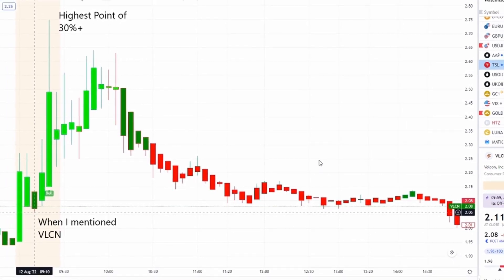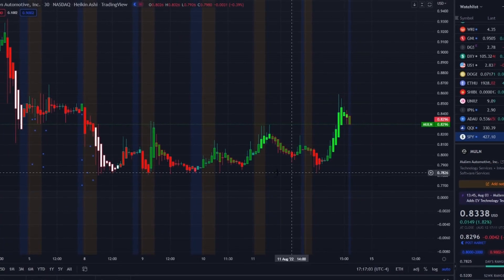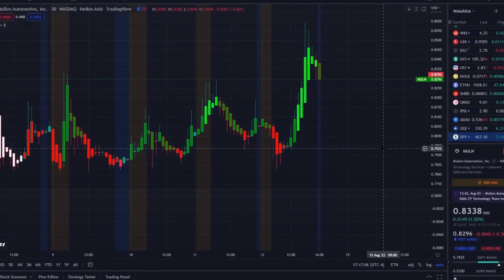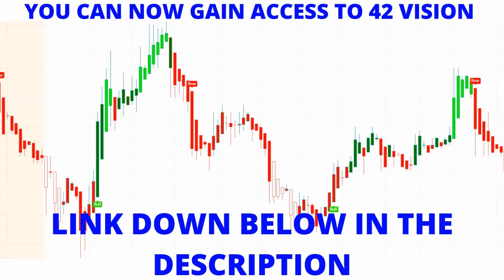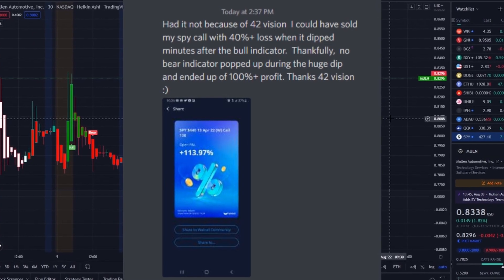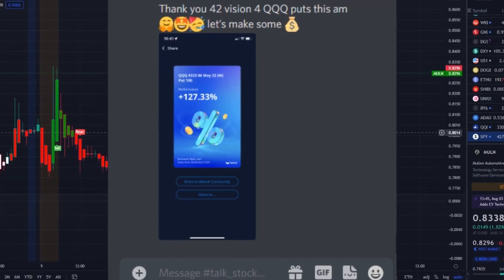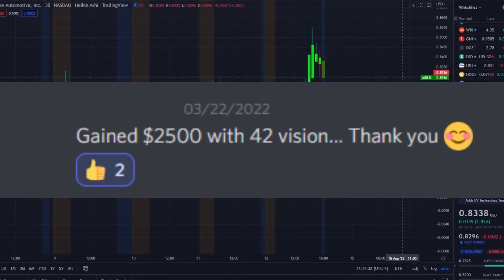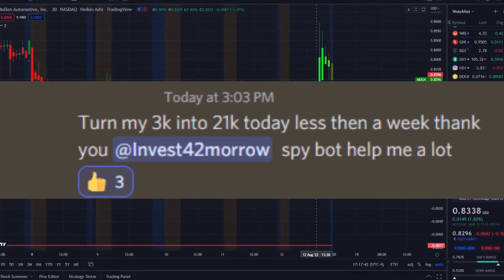Now let's jump into the charts. MULN stock has been ranging within this area all week — between 78 cents and 83 cents — and slightly broke above it. I'm going to pull up the bull and bear indicators as well as our inflow versus outflow indicator to see clearly what the charts are showing. That adds an extra layer of confirmation on what we look at here.